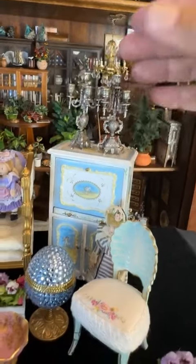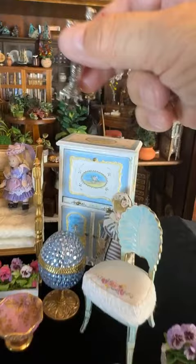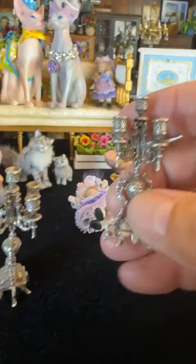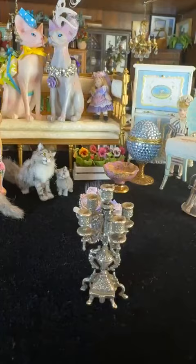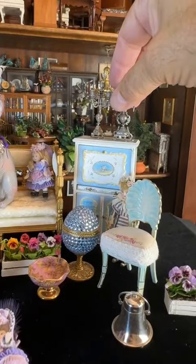There's this other pair of pieces that are also unsigned — they're absolutely gorgeous. These are sterling silver candelabras, and they're gorgeous and I just don't know who made them. These two pieces are part of the estate sale.